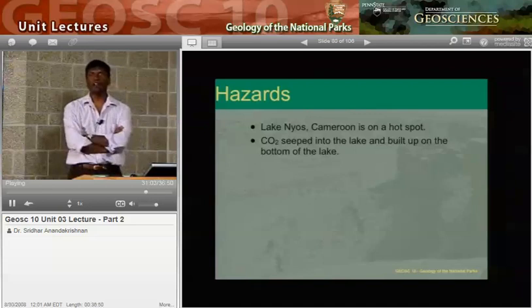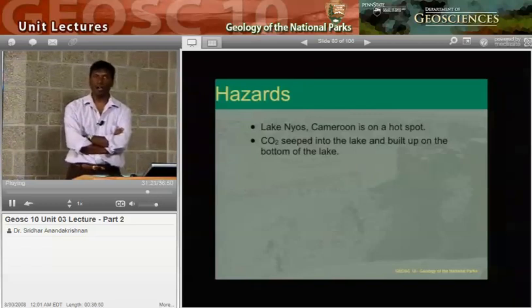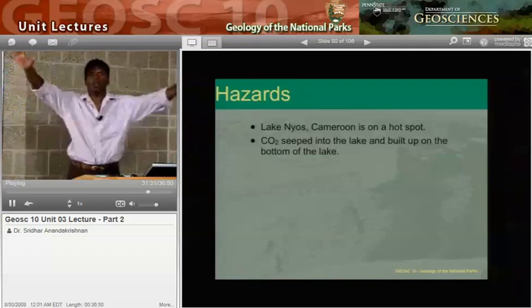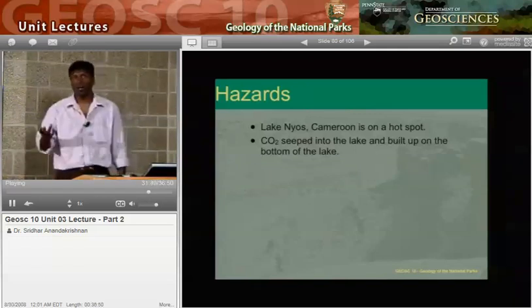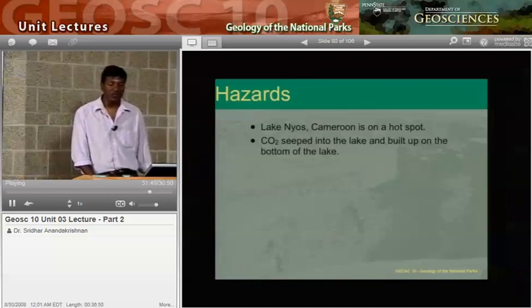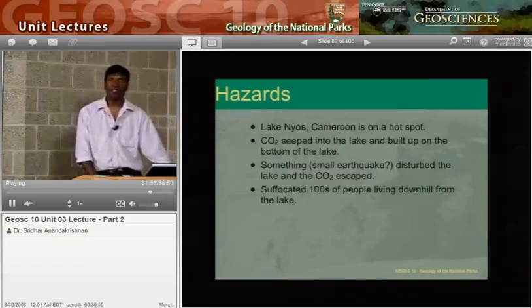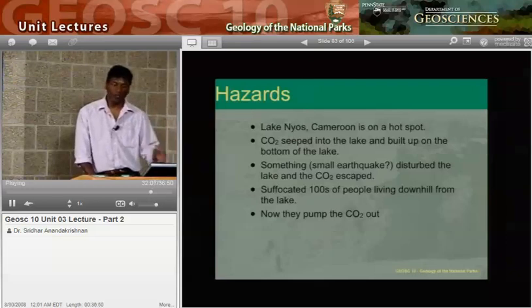Another hazard, less well-known but quite dramatic, is CO2. The carbon dioxide from volcanoes can kill you in high enough concentrations. Lake Nyos in Cameroon, Africa, is on a hot spot: the lake filled up with CO2 until a small earthquake triggered a turnover of the lake, all the CO2 escaped at once, and everybody in the surrounding villages died of suffocation — too much carbon dioxide and not enough oxygen. Hundreds of people living downhill from the lake were suffocated in this tragic event in the 1980s. Nowadays they pump the CO2 out to keep it from building up, but this could happen in other places as well.